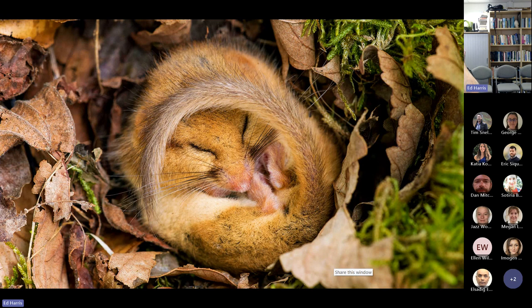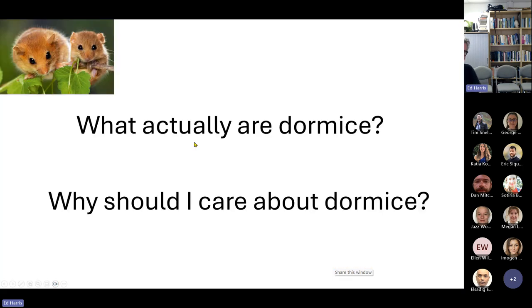PTES — the People's Trust for Endangered Species — run a monitoring program where they put nest boxes in woodlands across the country. They monitor them every year to get an idea of the population. We're using that data with temperature data from the Met Office to see if there are any trends between dormouse absence or presence at the nests.